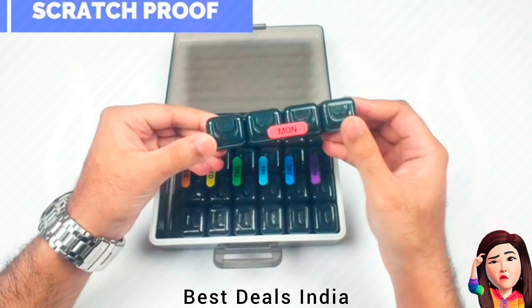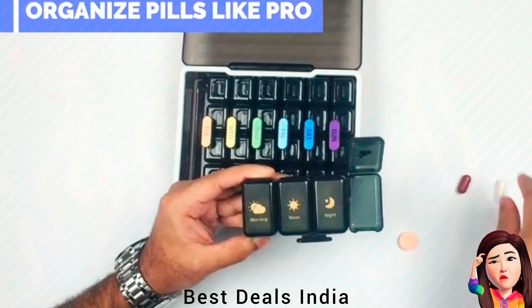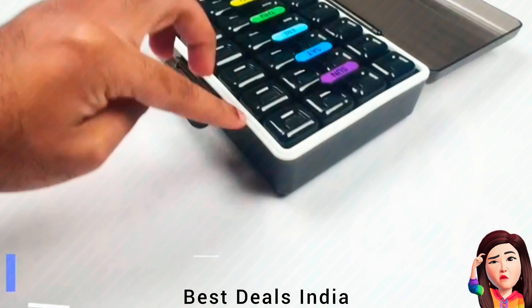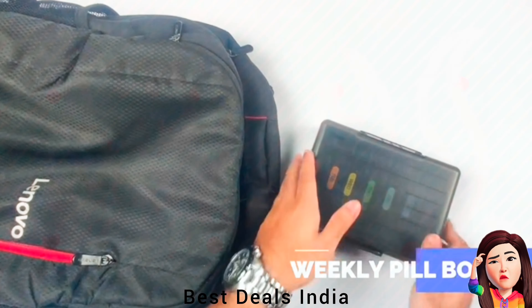Medicine Box features a silicone strip with sealed buckle. The lid of the tablet box ensures the pill organizer box will not open automatically once closed, protecting your pills in multiple dimensions. Even if the medicine box organizer falls from your hand, it will protect the internal compartments. Product link is given in the eighth link.